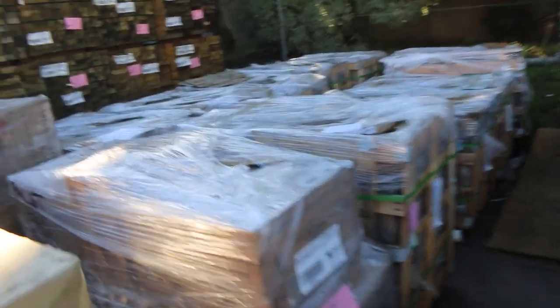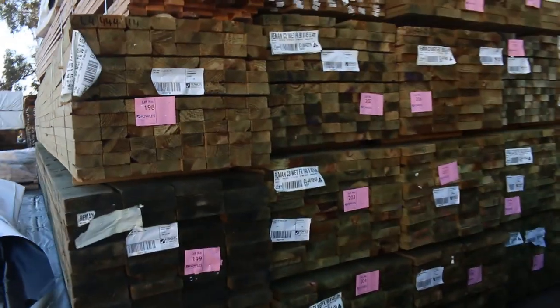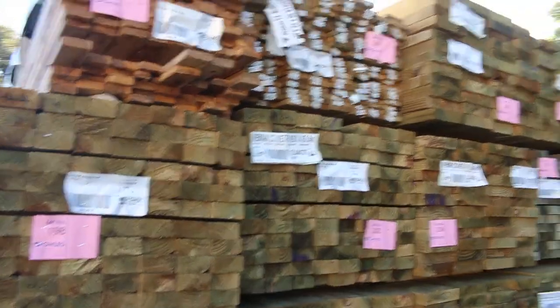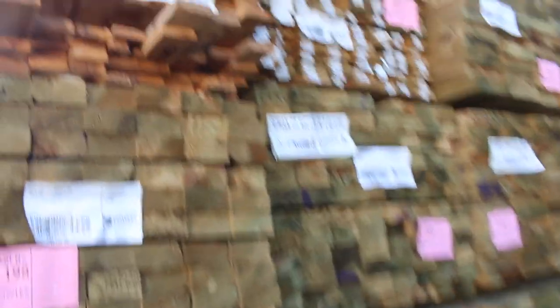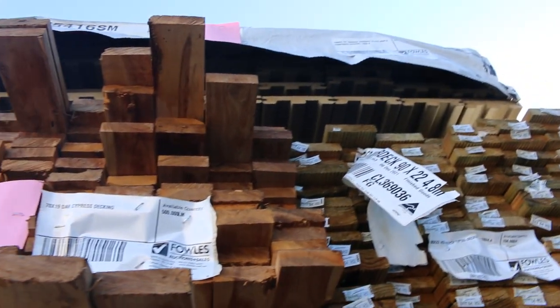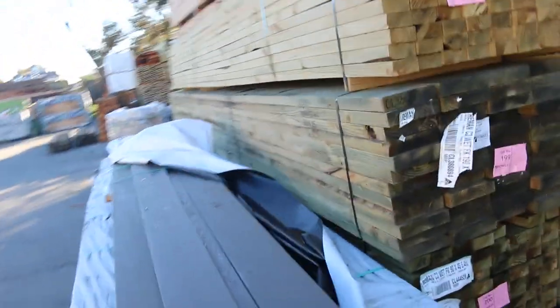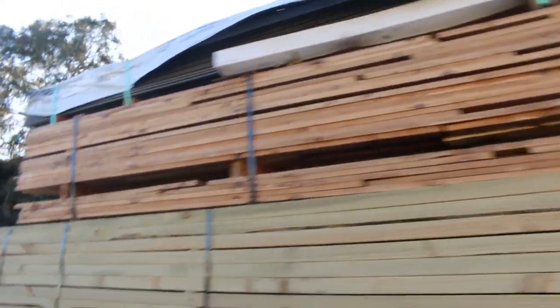Treated pine — tons and tons of it again. I've got 190 by 45, 90 by 45. There's some decking up the top, composite decking, and heaps of range of sizes and lengths in the H3 treated as well, great for your landscaping gear.